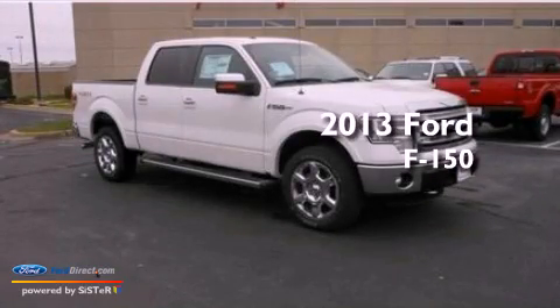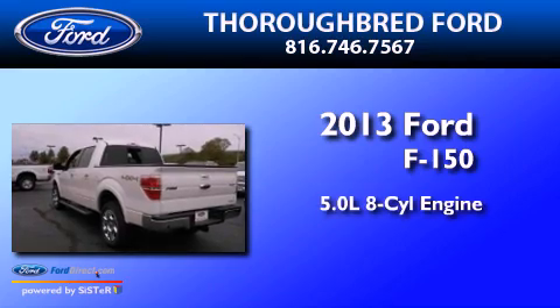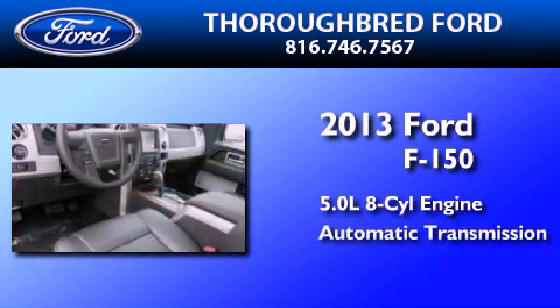This is a brand new 2013 Ford F-150. It has a 5.0-liter, eight-cylinder engine and an automatic transmission.